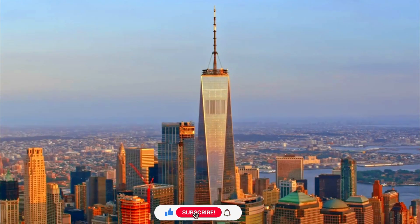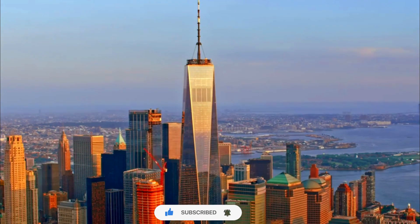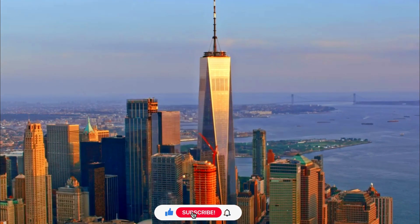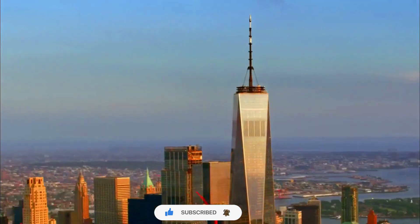Height. One World Trade Center stands at a symbolic height of 541 meters, or 1,776 feet, including its spire.